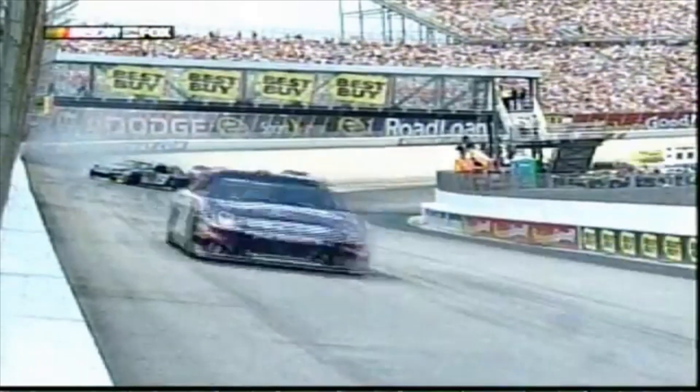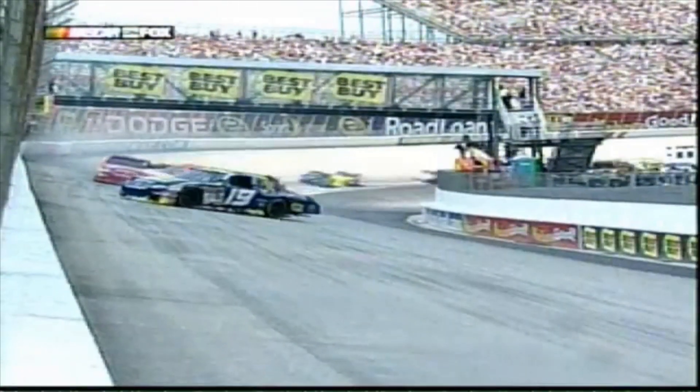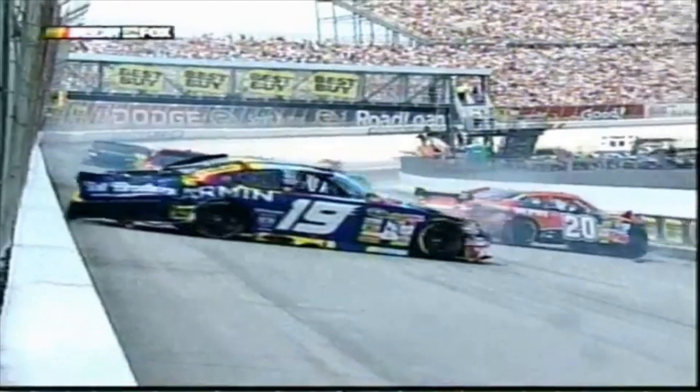When you come out of turn two back there, Mike, under that bridge, down low, it's pretty hard for the spotters to see that point on the racetrack.